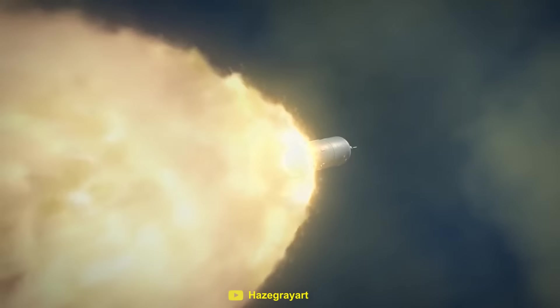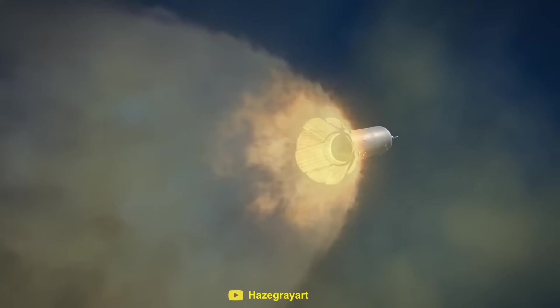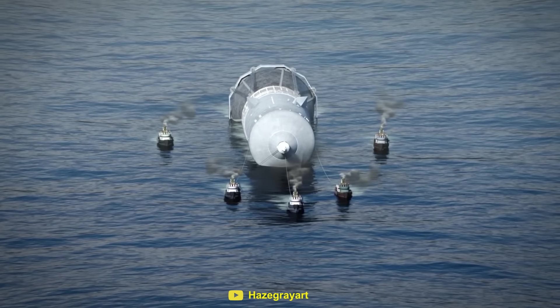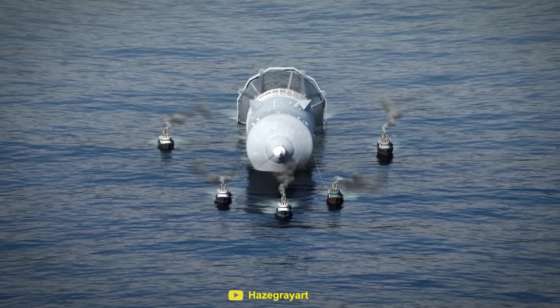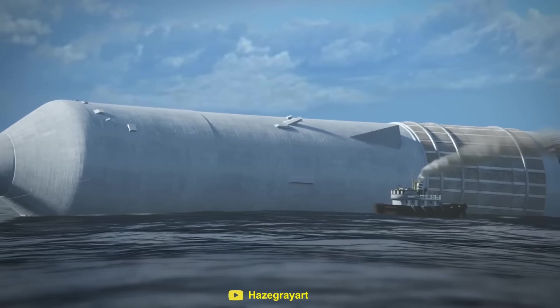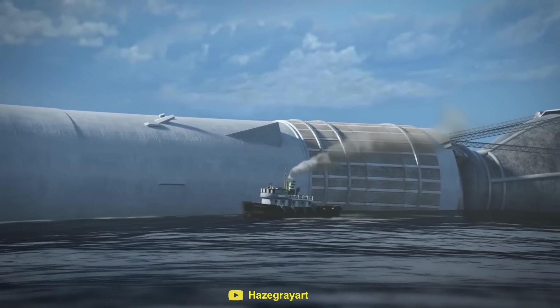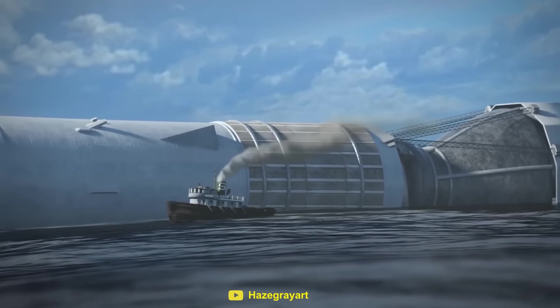The second stage would follow a similar path back to Earth after delivering the payload into orbit. Given the sheer size of the Sea Dragon, it would have been far too big to build and transport on land. The incredible amount of sound generated during liftoff would have created shockwaves strong enough to damage the launch pad and the rocket itself.